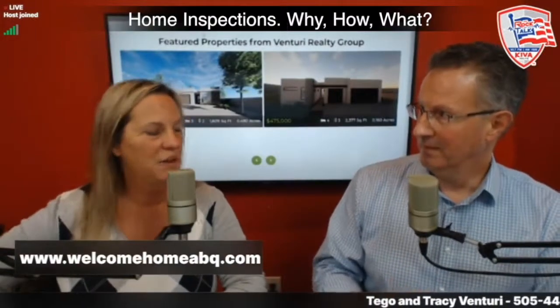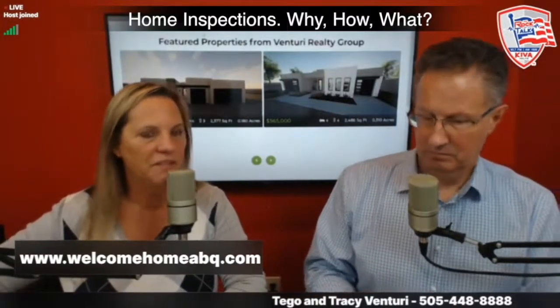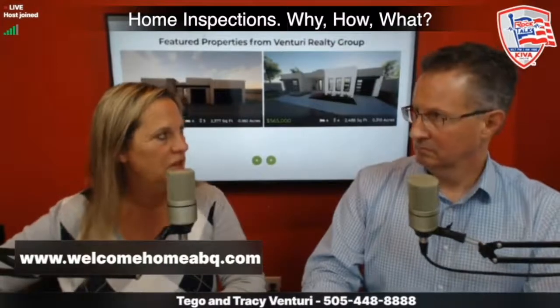An appraisal is to verify the value of the home for the lender — not the condition of the home. An appraiser goes through it, and if there are some obvious condition issues they're concerned about for the lender, that could come up, but they're really not there to inspect the condition. They're looking for value.